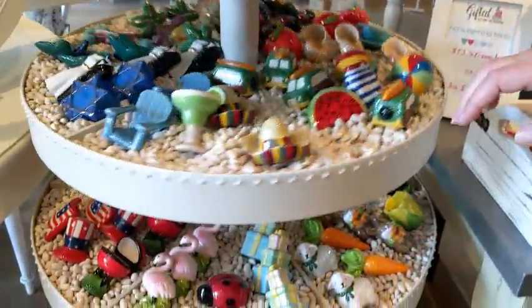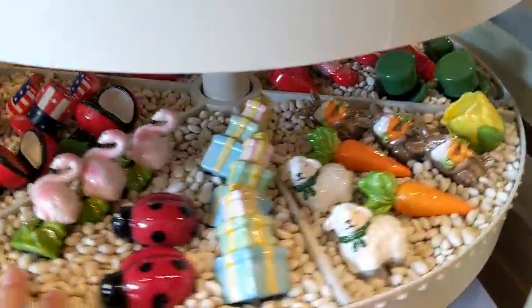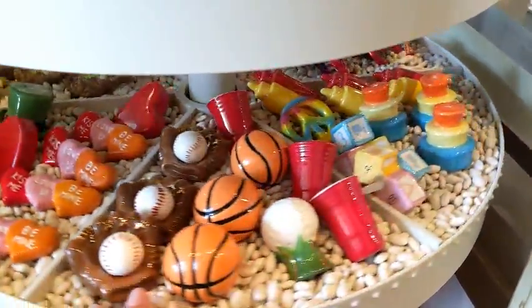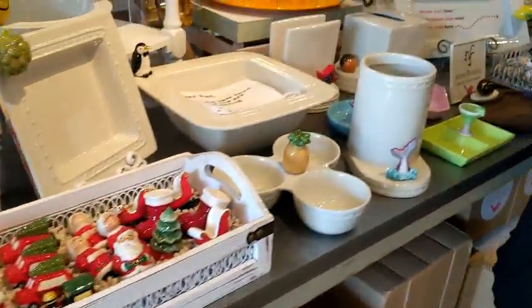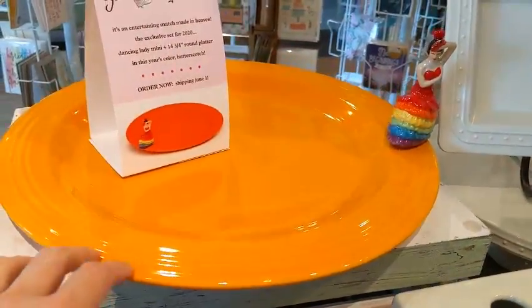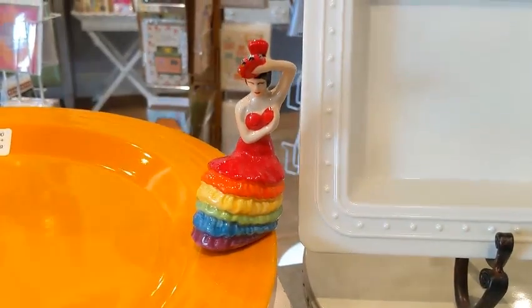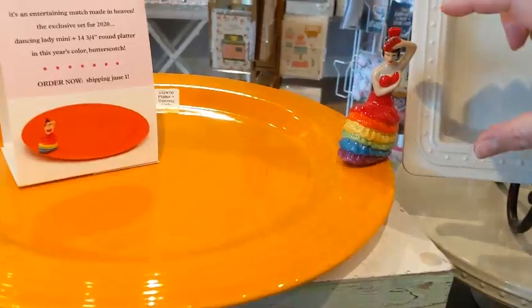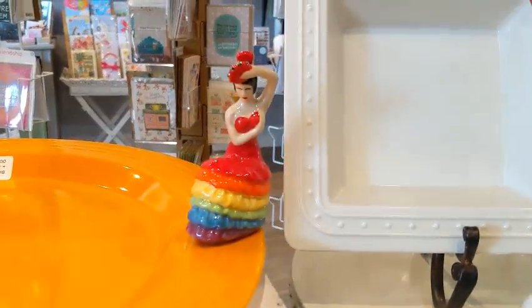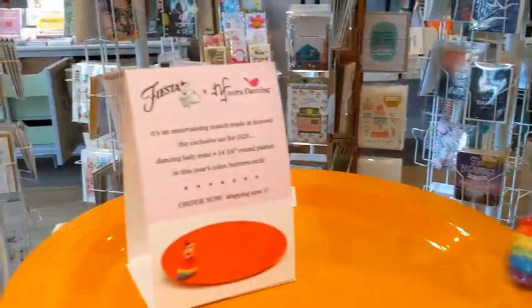They have one for every season and occasion, and they do limited edition things. Yes — look at that, this is a limited edition platter that's a collaboration with Fiesta Ware, and a limited edition mini. She's much bigger than their normal mini. Yeah, she's like a maxi — she's a maxi, she's not a mini!